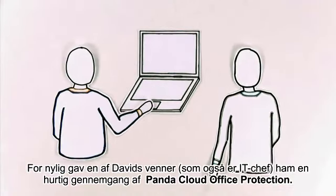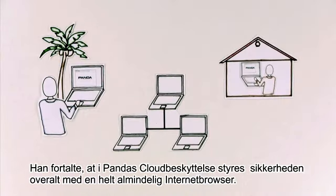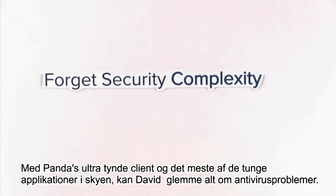Recently, a fellow IT manager gave David a quick tour of Panda Cloud Office Protection. He said with Panda, endpoint protection could be managed from anywhere using just a web browser. No more antivirus servers or VPNs. He could forget the security complexity.